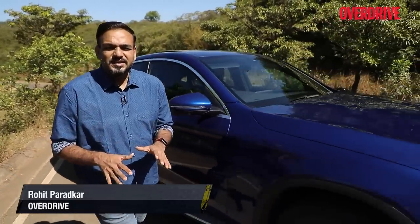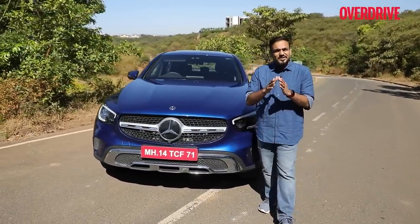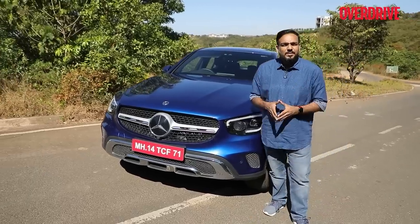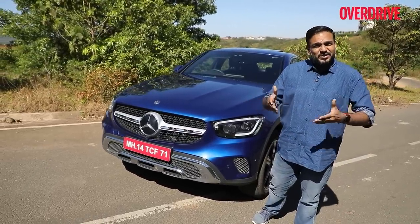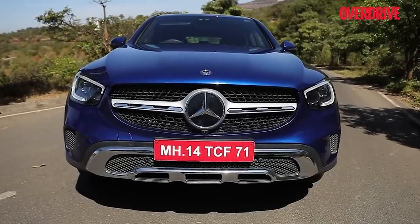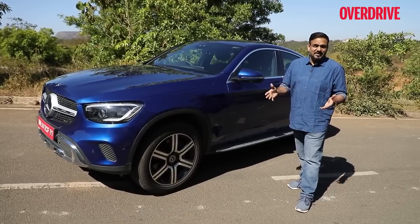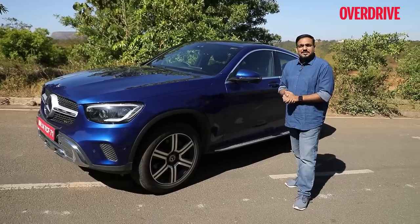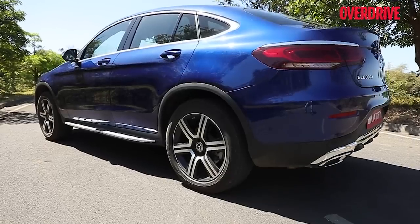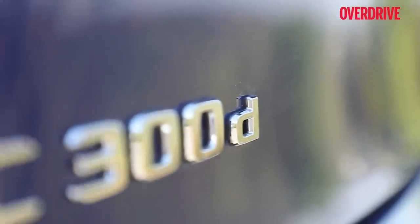The GLC class came out sometime in 2016, and from then until now, if you wanted a GLC coupe, your only option was the GLC 43 AMG — a lovely car pushing out over 350 horses from that growling V6. But what if you didn't want all that power? What if you wanted practicality over racy performance, and just wanted to arrive in style in a coupe SUV with a Mercedes-Benz three-pointed star? Well, that's exactly what the GLC Coupe non-AMG 300d diesel is.